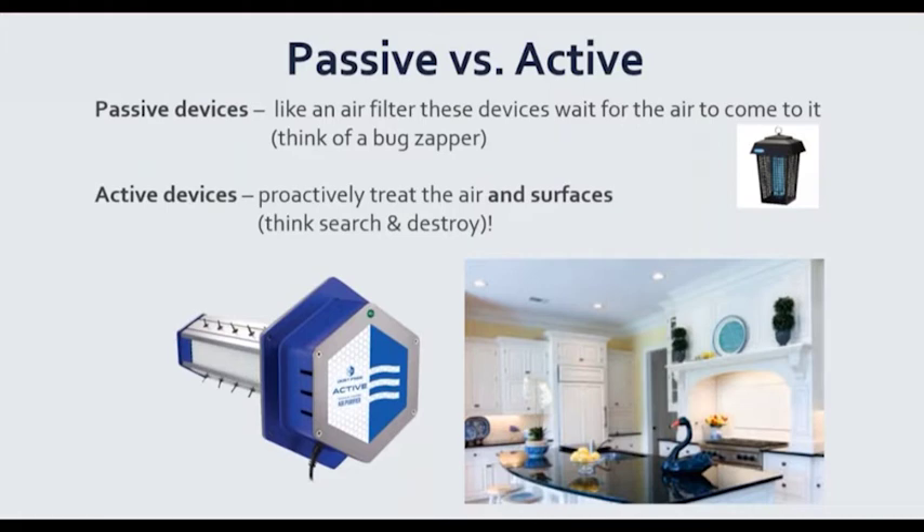When looking at different devices on the market, there are two categories you can classify them into: passive and active. I love the fact that Dust Free named this product 'active' because it's plain and simple — it's going to proactively go out and treat the air and surfaces. A passive device is like an air filter — you have to wait for the air to come to that device in order to treat it. Think of a bug zapper: it isn't going to kill all the bugs in your yard, only the ones that fly to it and get zapped. Think of passive devices like that.